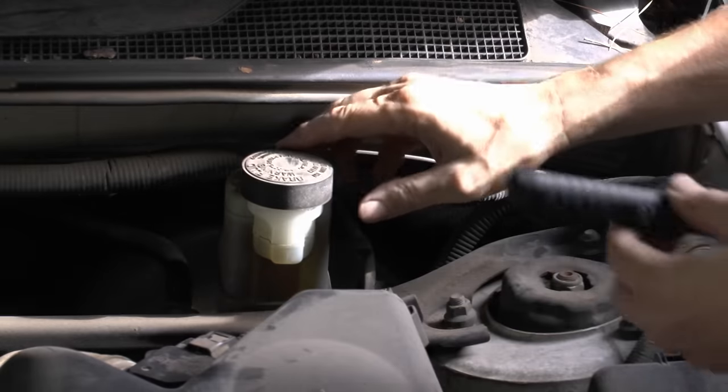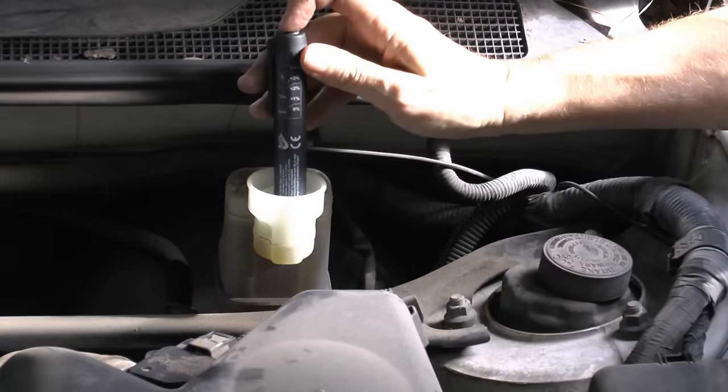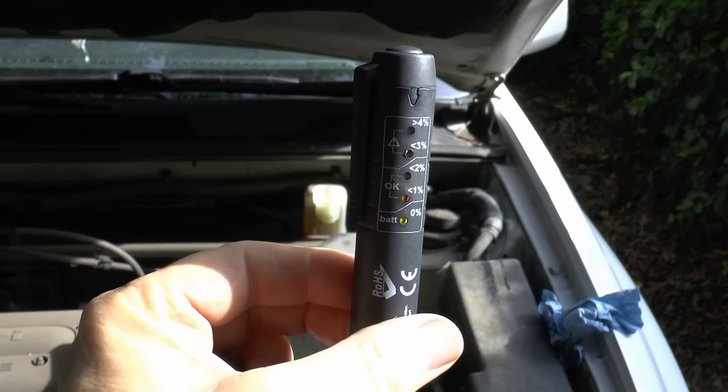Well, here's what you can do — you can test the fluid with a little machine like this. This one only cost me 35 bucks. It's a very simple process: you just stick it in the master cylinder, push the button, and it tests it. In this case it's okay — it's less than 1% water content, so you don't need to flush it out.